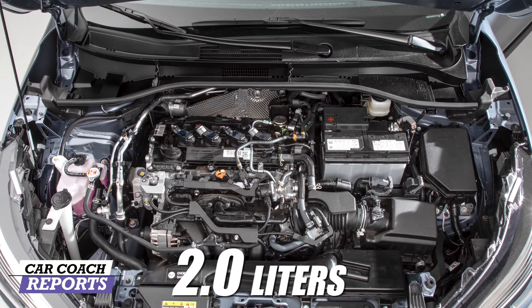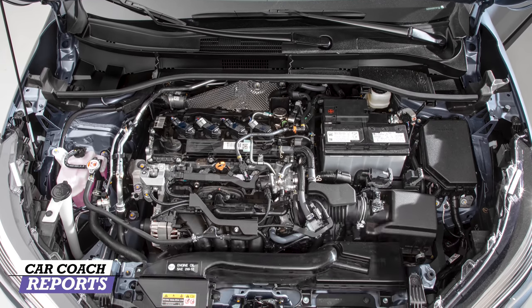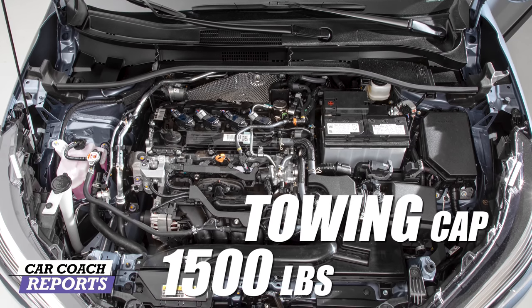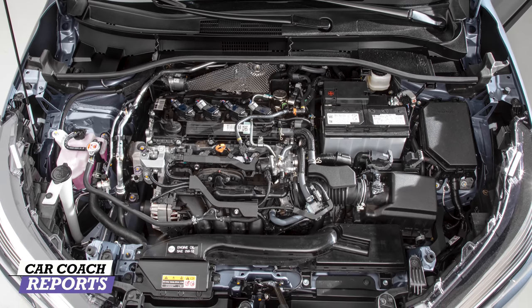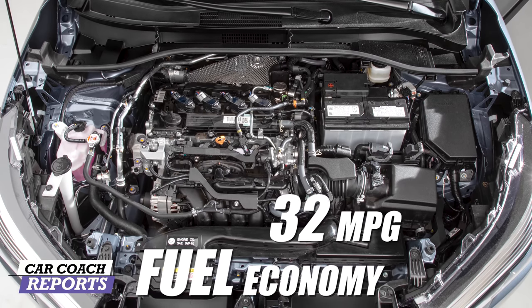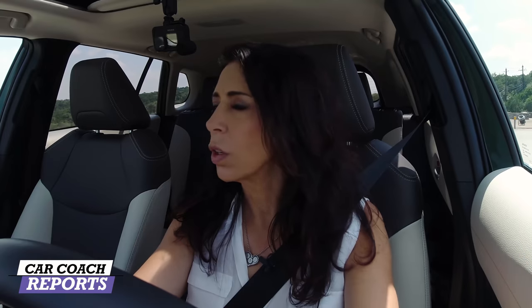Under the hood of all Corolla Crosses is a 2.0-liter engine with 169 horsepower and 150 pound-feet of torque. It is a Direct Shift CVT and can tow up to 1,500 pounds. There is a hybrid option coming in 2022. Fuel economy is 32 miles per gallon combined on the front-wheel drive, and 30 miles per gallon combined on the all-wheel drive.